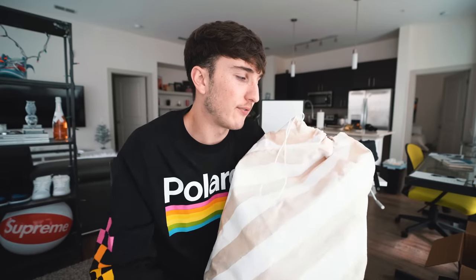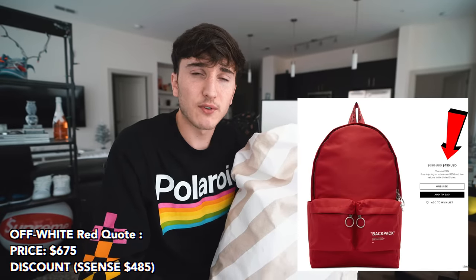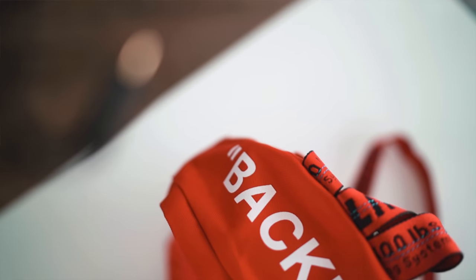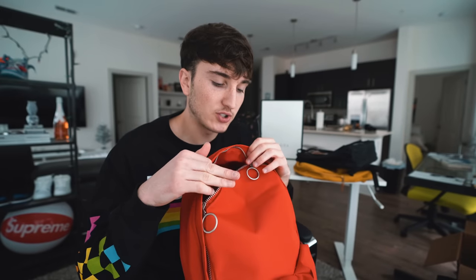Moving on to Off-White — I wasn't going to include it because some bags were around $900, on sale for $700. But a few days ago they released new backpacks at a more affordable line. These retail at around $630, and this red backpack is absolutely beautiful. It has a backpack quote on the front with thick zippers, the top says 'backpack,' Off-White straps with padding, a silky lining, and the industrial belt detail. This is actually my favorite of all the backpacks for the price point and overall style.